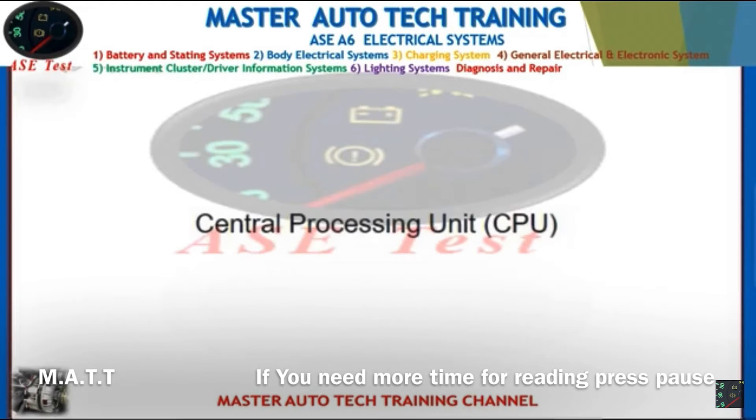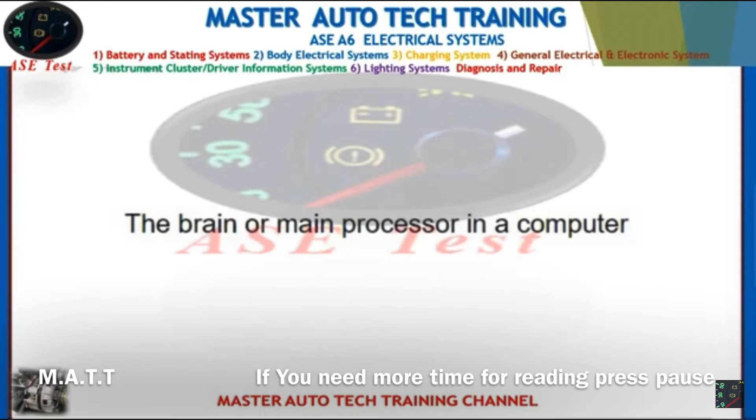Front: Central processing unit, CPU. Back: The brain or main processor in a computer.